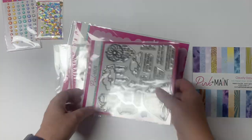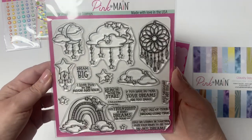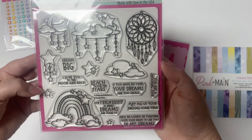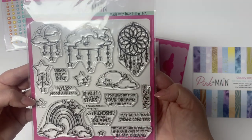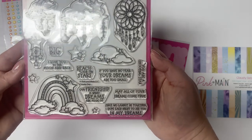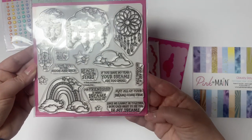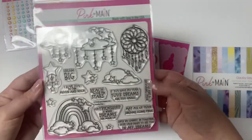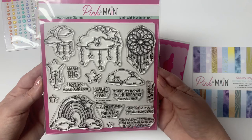This is the stamp set called Cloudy Day. It is a combination of images and sentiments — clouds, the moon, stars, a beautiful dream catcher, and a rainbow image. The sentiments say: Dream big; I love you to the moon and back; Reach for the stars; If you have no fear, your dreams are too small.